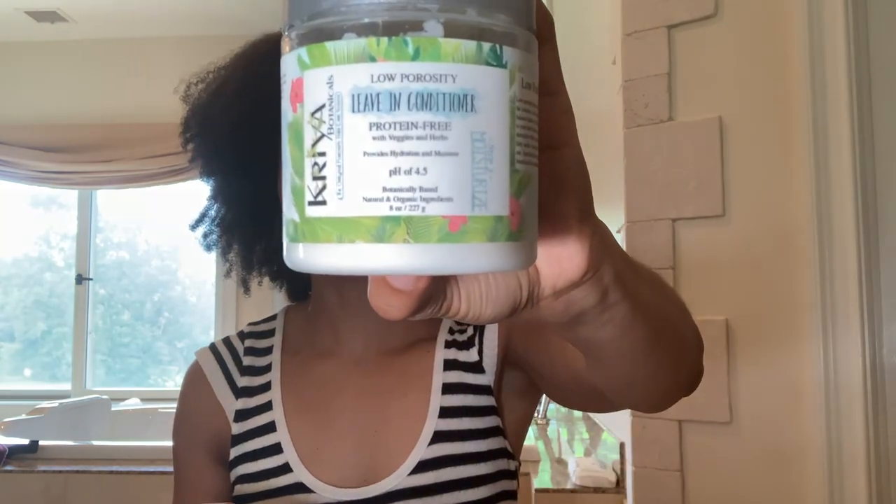Next up is the low porosity leave-in conditioner. I think this is a really good follow-up to the deep conditioner and this has more slip — it feels really good going on and very nourishing. When I went back to style my hair after sitting for a little bit of time underneath my towel, my hair felt really, really good. That being said, both of these products are no longer in stock — they now have a combined all-in-one deep conditioner leave-in. They're going to send that to me when it's back in stock. Based on the ingredients I reviewed, the all-in-one is very similar to these two products.